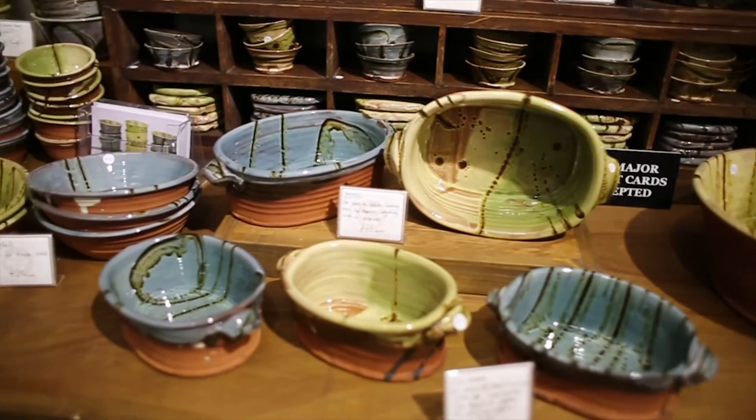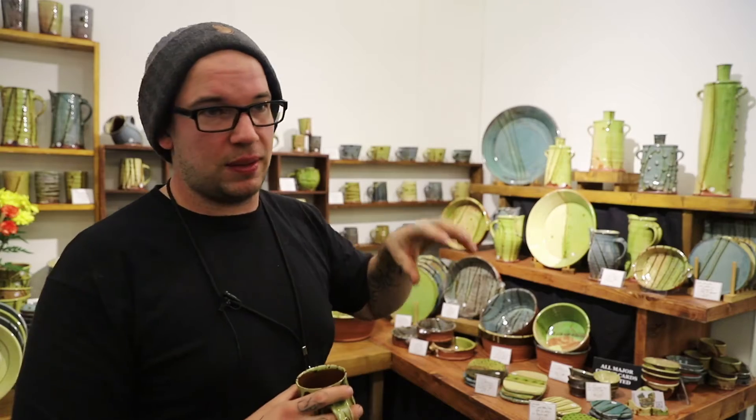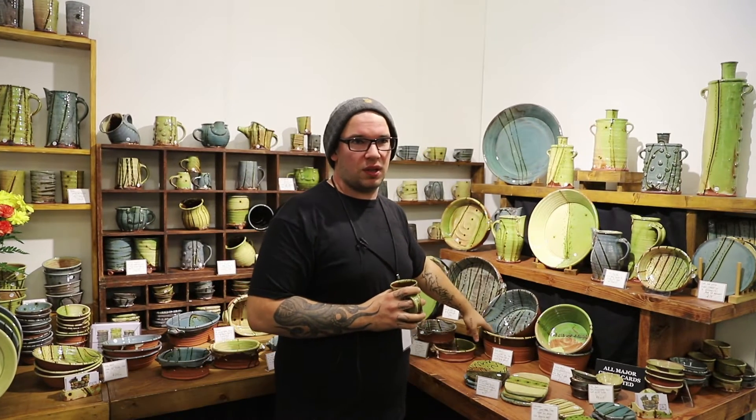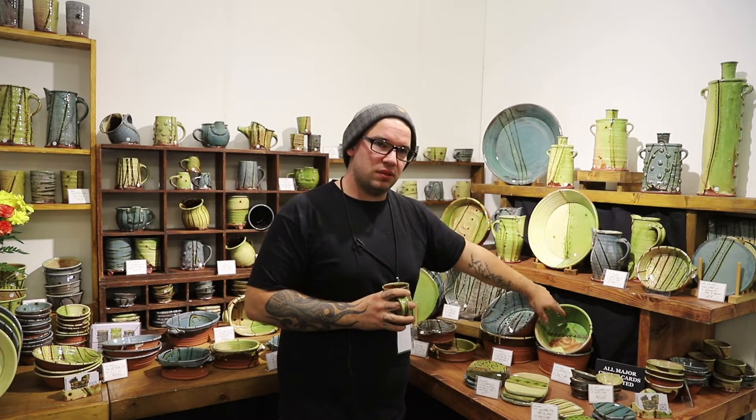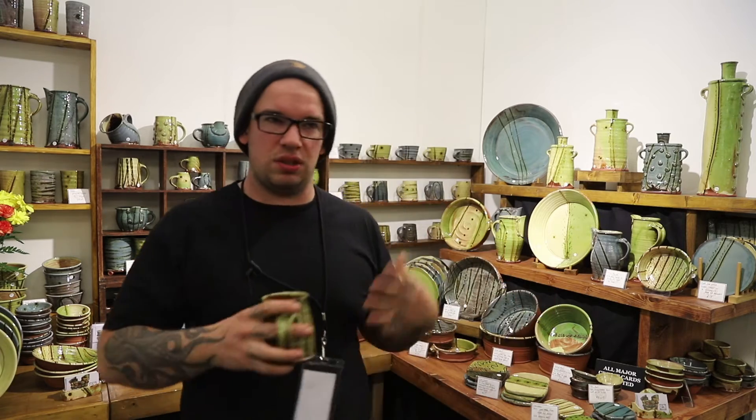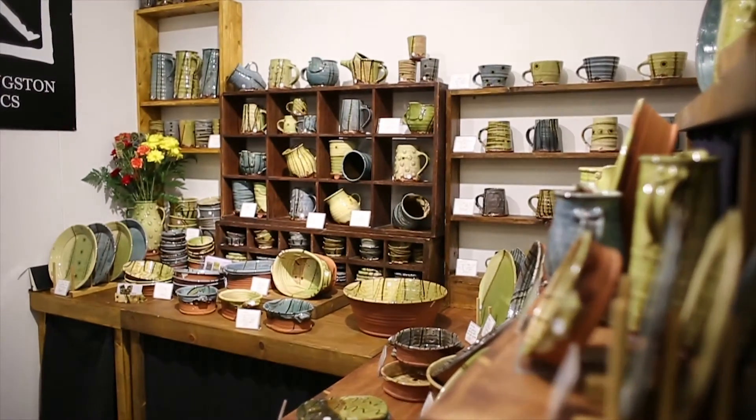The slipware that I do is traditional of North Devon, along with a few other places. Cobalt gives you a blue, copper gives you a green, iron gives you a honey colour. So instead of using stains I use the original things that they would have done in the old days.